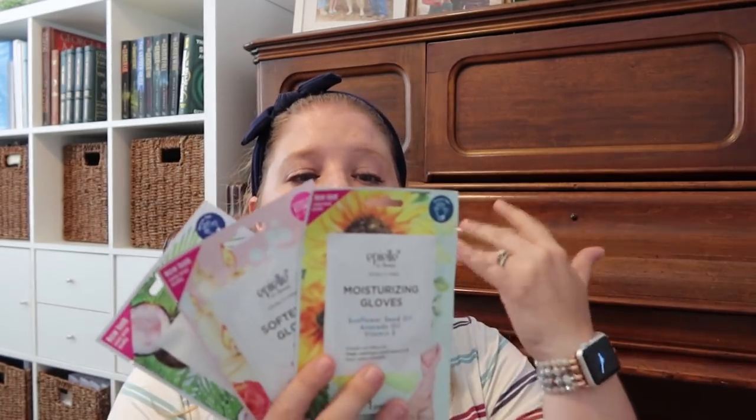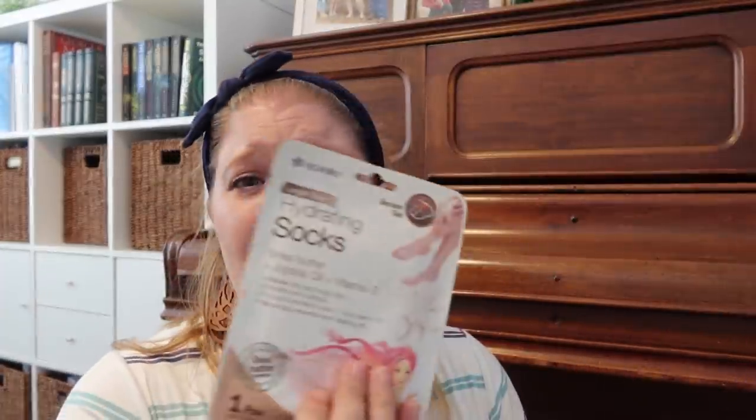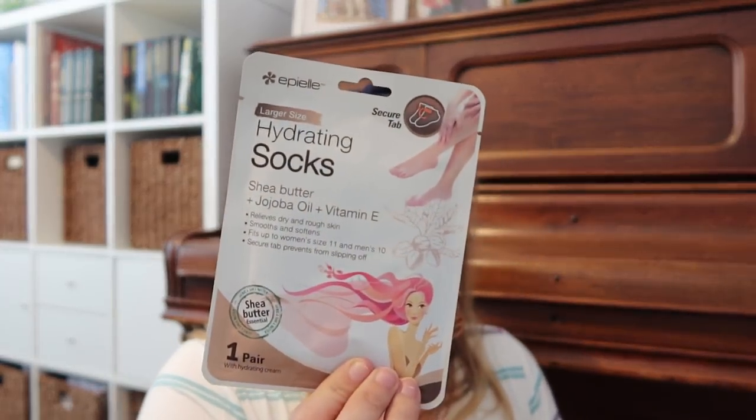So those are the three hand gloves — I think these were $1.50 each, which is comparable to the $1.25 at the Dollar Tree for a name brand K-Beauty item. I also got three of the foot gloves or socks in the same brand. This one says larger size, hydrating socks with shea butter, jojoba oil, and vitamin E — relieves dry and rough skin, smooths and softens, fits up to women's size 11 and men's 10. One pair with hydrating cream, 20 minutes. Then the moisturizing sock version, same ingredients.